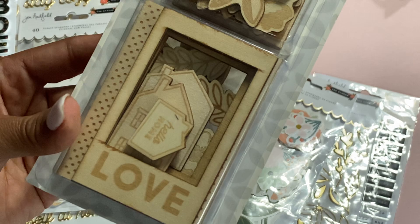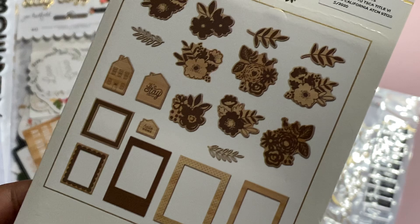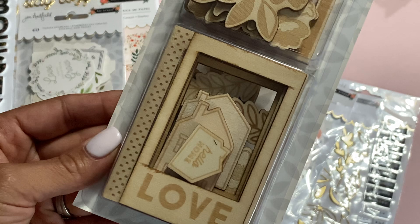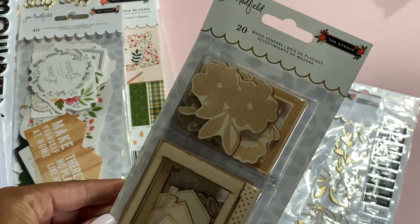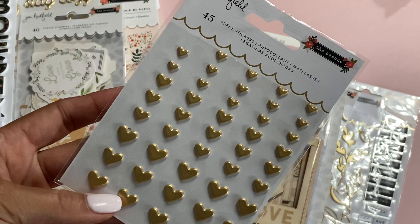The wood veneers come with this collection. As you can see, there are tons of super cute wood veneers in this one — these are all the ones you get in the box. There are lots of florals, a little house, and some Polaroid frames. I really like the one that says 'Love,' and one that says 'Hello Home.' Adorable wood veneers.